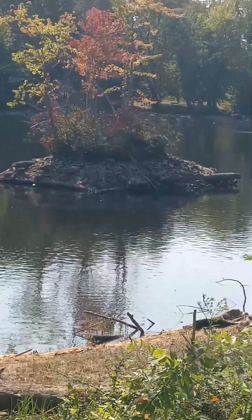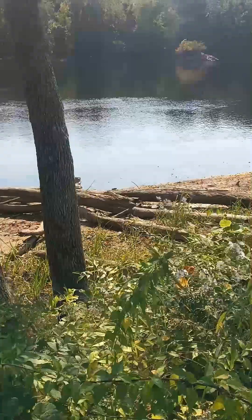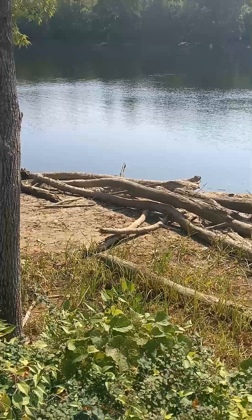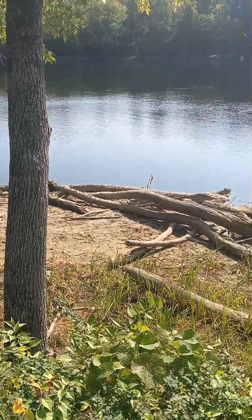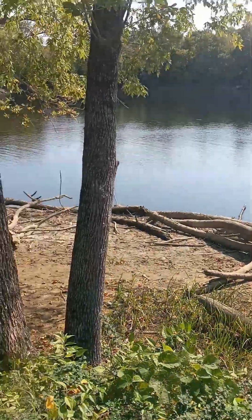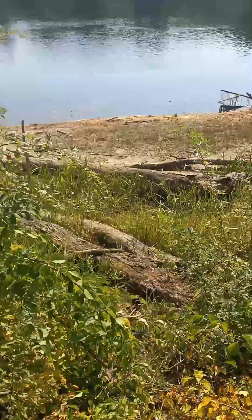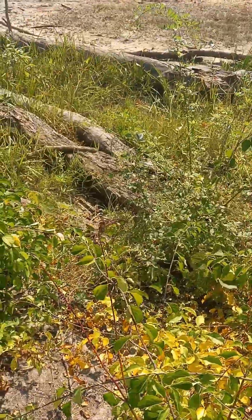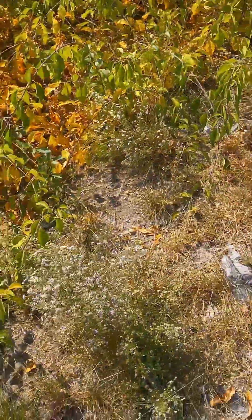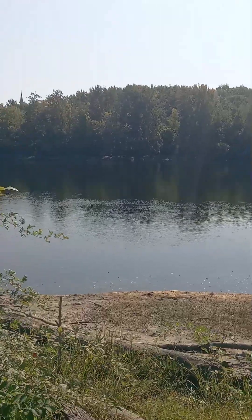Trees are growing from it and everything — it's absolutely nuts. Check out these logs right in the middle; these things are huge. Everything is exposed. I can just imagine how deep it is right in the middle. The logs come all the way up to this way. The water is usually right up to this level right here — as you can see, it's completely, completely low.